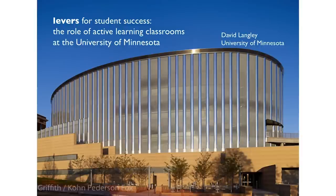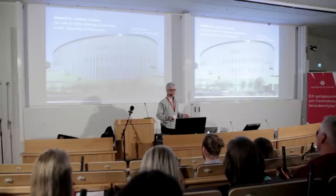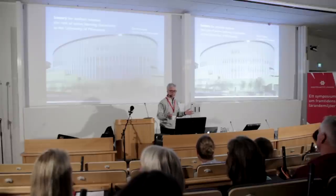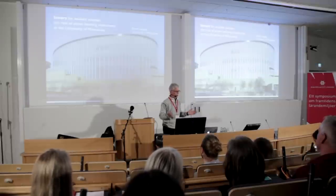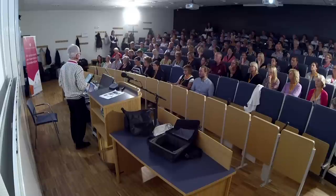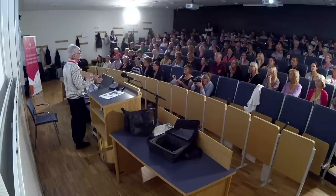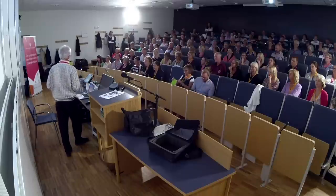The building consists of two auditoriums that seat 236 students, but also 14 active learning classrooms. We make a claim of having the world's strongest concentration of active learning classrooms in a single building — with three more on campus as well. We respectfully ask that if you build your own building, you have no more than 13, so we can retain our world-class status.